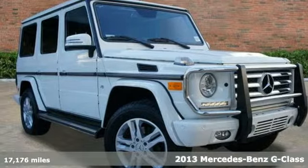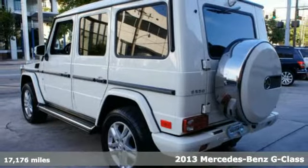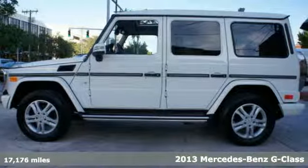It's a 2013 Mercedes-Benz G-Class. No matter the jungle, whether it's filled with vegetation or concrete, the G-Class thrives.